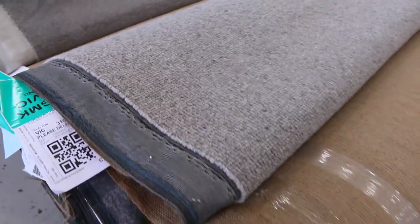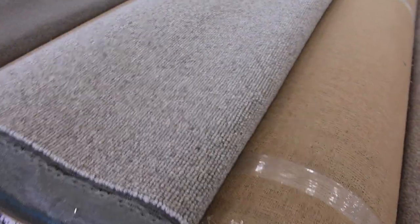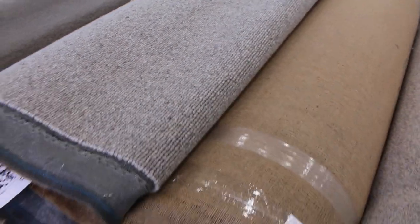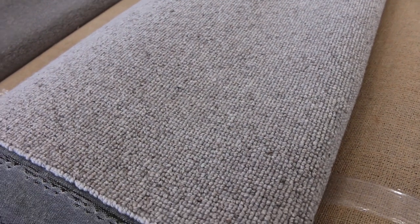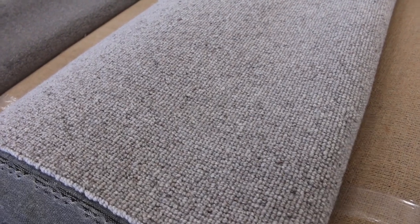Lot numbers 18, 19 and 20 are the same again. Download the catalogue — it'll tell you exactly how big these rolls are — but we're getting up to close to around 40 metres for this one. It's 100% wool loop pile, normally around $150 a metre. I'm expecting it to sell for around $50 to $60 a metre, saving nearly $100. A nice combination of three rolls.